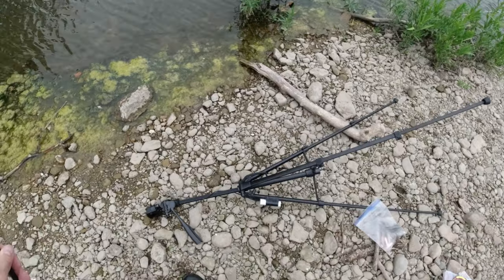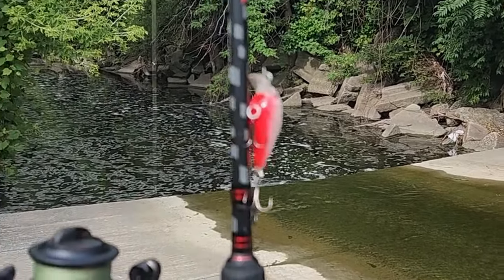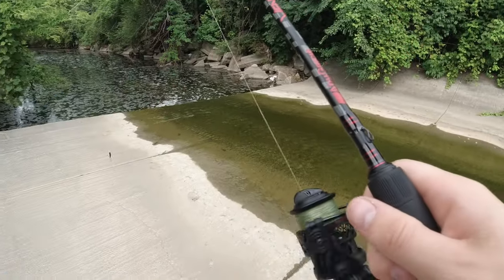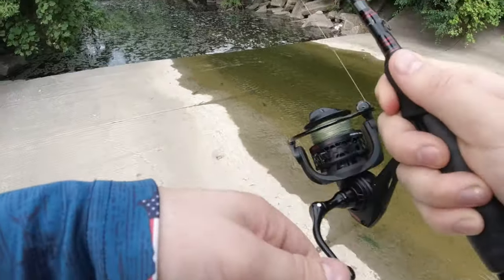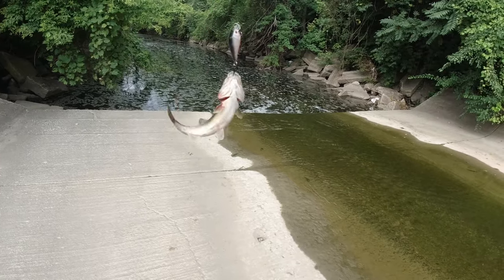I found this little micro spillway on Google Maps and went to go check it out. I'm throwing a 1/8 ounce square bill made by my friend Kurt at Little Freshies - it's in a little black red shad color. It looks about two and a half feet deep so there should definitely be fish down there. I'm gonna stay a little further away so I don't scare anything. Got one - first cast! It's either a creek chub or a fall fish.